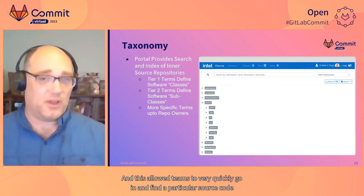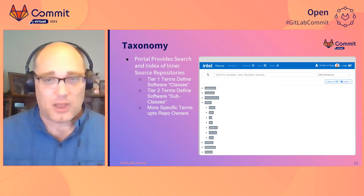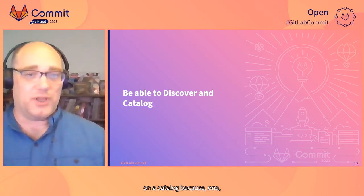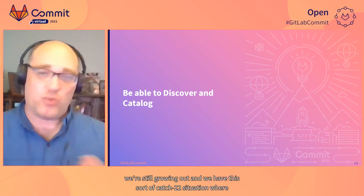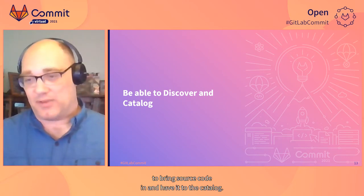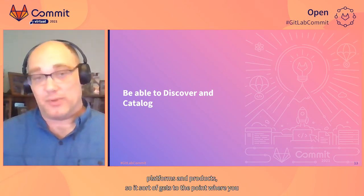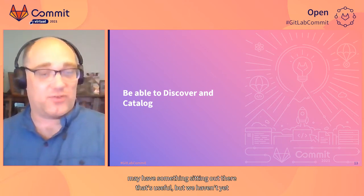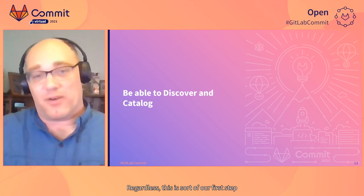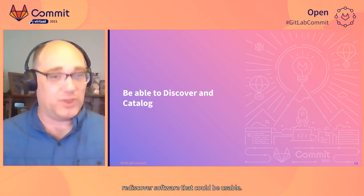This allowed teams to very quickly go in and find a particular source code they may be interested in or wanting to use. We've had challenges bringing this to the forefront as a catalog, because we have a kind of catch-22 situation: we need to bring people in and give them access to this catalog, and we need to bring source code in and have it in the catalog, while we're still working on software projects and platforms and products. So something useful might be sitting out there that we haven't yet put into the InnerSource mechanism for us to discover. Regardless, this is our first step in getting to the point where we can actually share and rediscover software that could be usable.